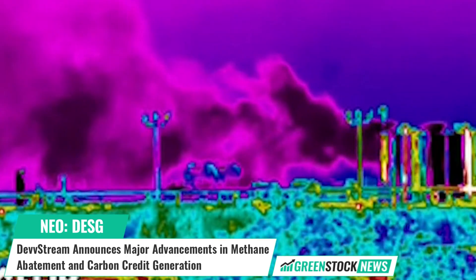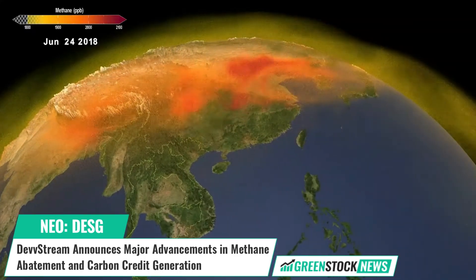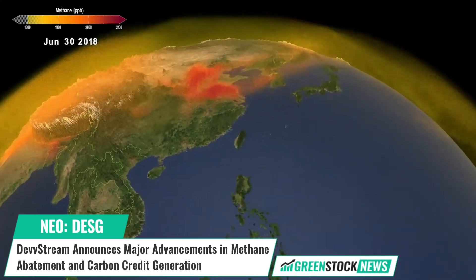Methane reduction is crucial in fighting climate change, as methane releases contribute to 30% of global temperature increases.